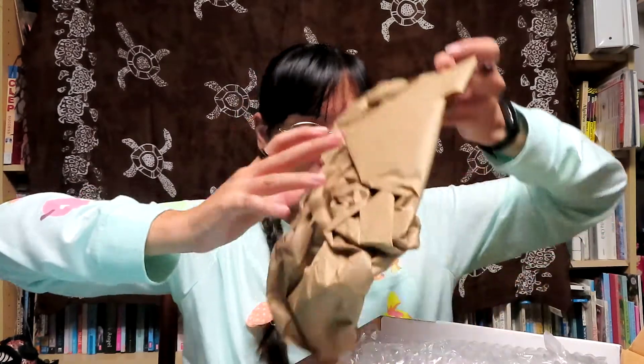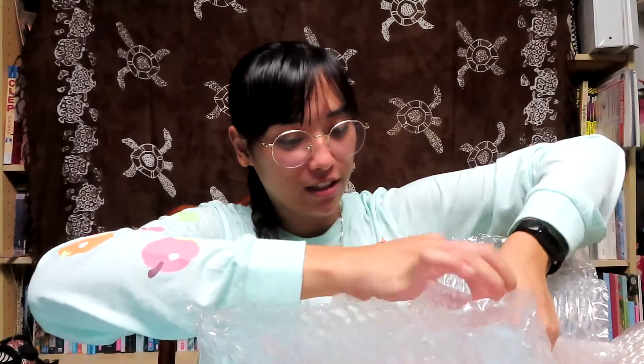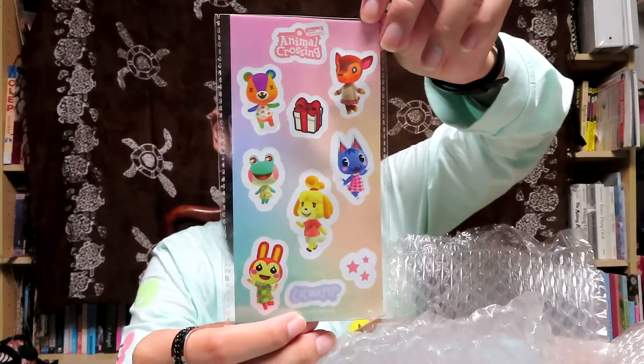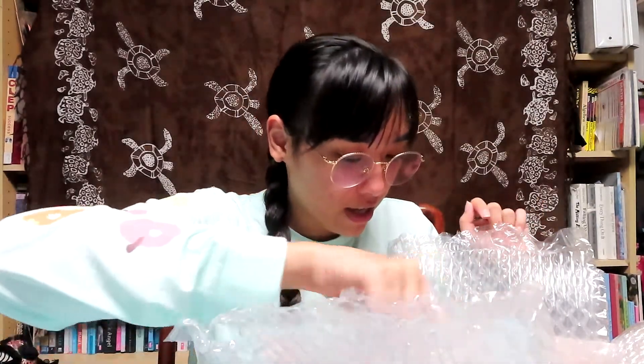So it's covered in some paper and bubble wrap. There is one item and here are some Animal Crossing New Horizons stickers also with a ColourPop sticker - super cute. And let's get out the first collaboration which is the Animal Crossing and ColourPop collaboration.